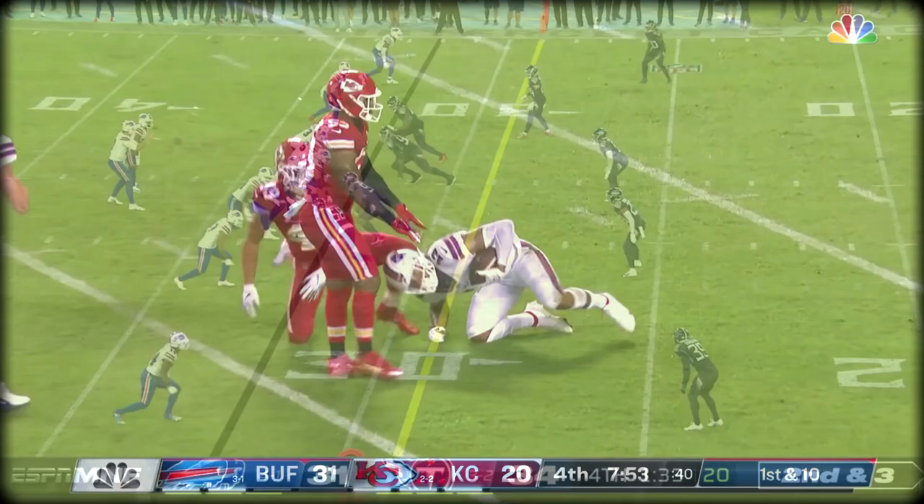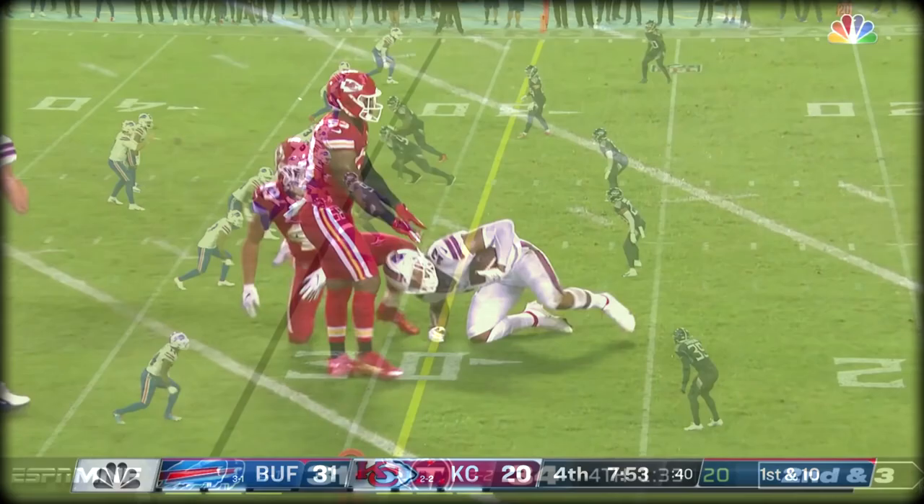Allen with a couple of pump fakes, and it's caught. 15-yard clock. It winds — minute and a half left.